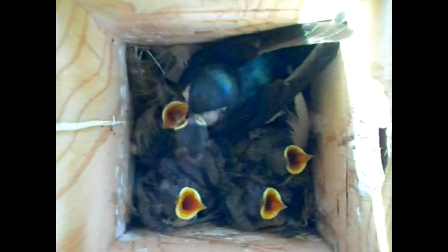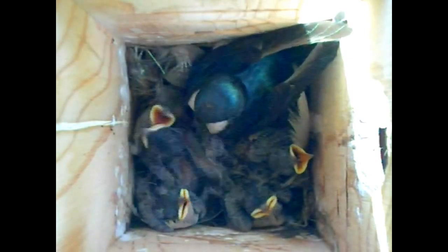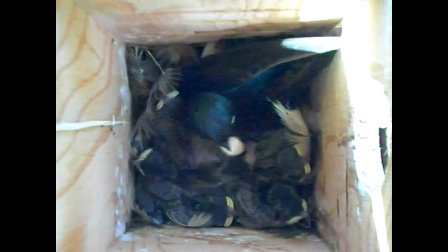This clip of nine-day-old young shows how the feeding pace increases as the young get larger. The efforts of both female and male will be needed if these six young are to reach fledging strong and healthy. If only one parent fed, the young's growth and development would suffer.